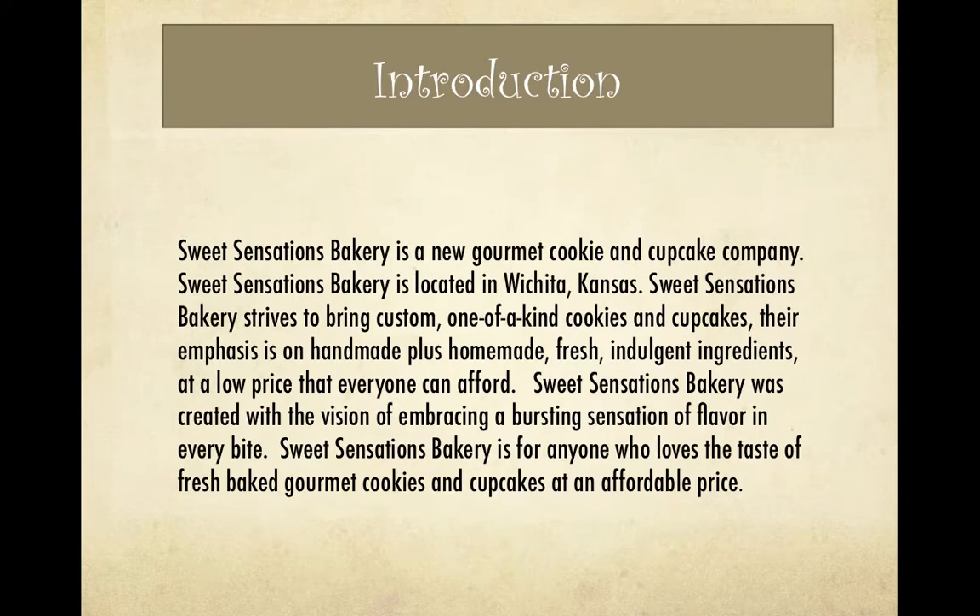Sweet Sensations Bakery is a new gourmet cookie and cupcake company located in Wichita, Kansas. Sweet Sensations Bakery strives to bring custom, one-of-a-kind cookies and cupcakes with an emphasis on handmade, homemade, fresh ingredients at a low price that everyone can afford.